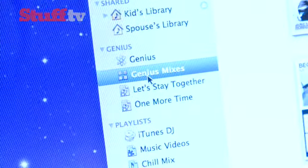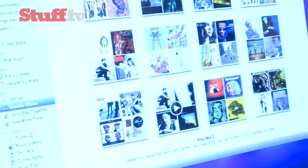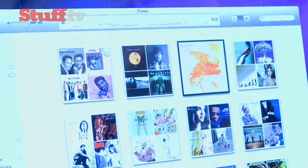Genius has also had a bit of a tweak with something called Genius Mix. For example, if you want to make a rock and roll or blues playlist, iTunes will be able to do this based on the tracks you have in your library.